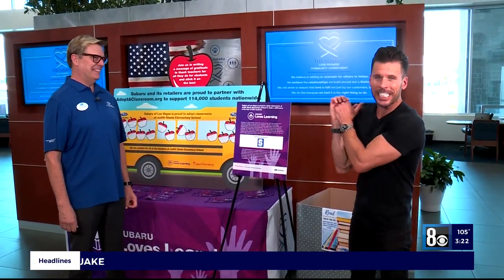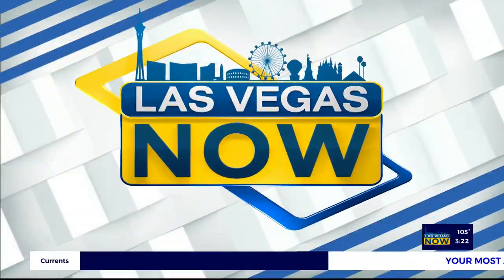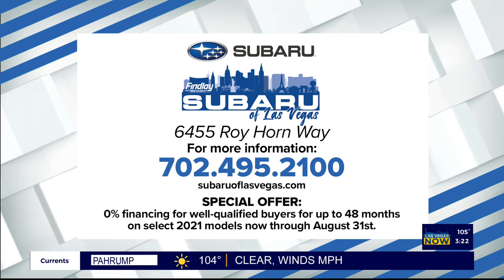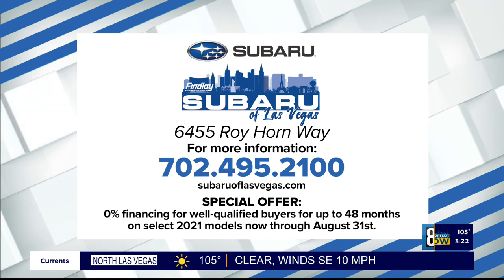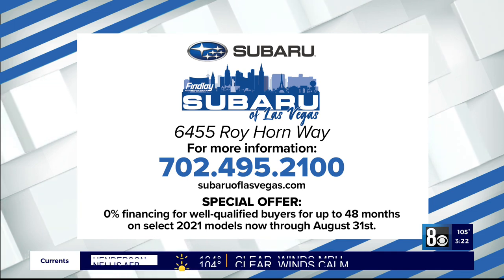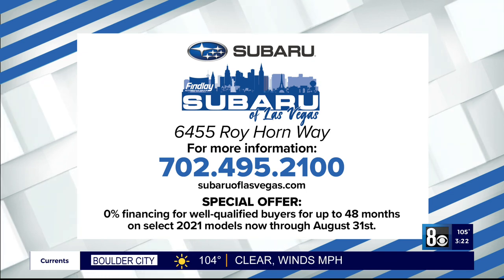Thank you so much for your time today. My ride left — any chance of getting a ride home? Come on, let's go buddy. Visit Subaru of Las Vegas at 6455 Roy Horn Way, or call them at 702-495-2100, or visit SubaruofLasVegas.com. They have a special offer: 0% financing for well-qualified buyers for up to 48 months on select 2021 models now through August 31st. Las Vegas Now, we'll be right back.